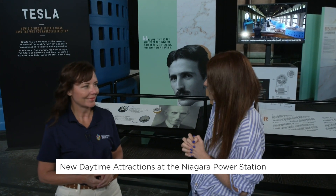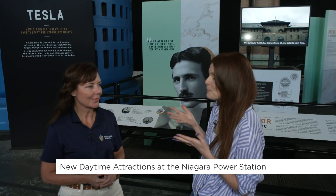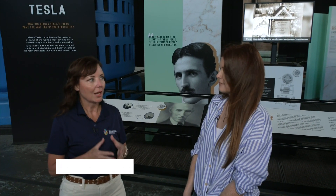I'm joined this morning by Misty Sauer, Director of Retail and Attractions with Niagara Parks. It is so exciting to be here. Here at Niagara Parks Power Station, we have a lot of great new things happening for this season, including a brand new installed Tesla coil.